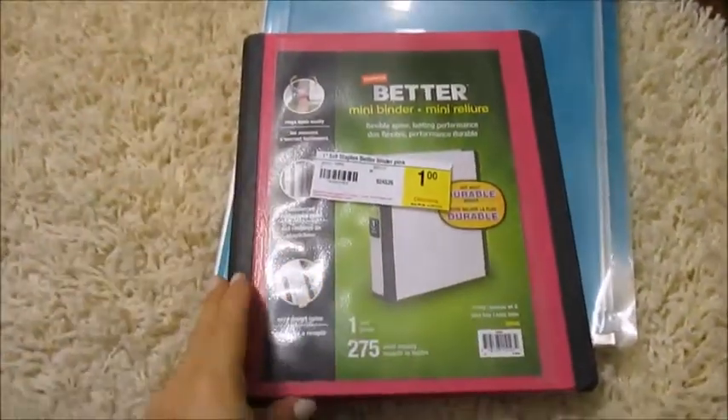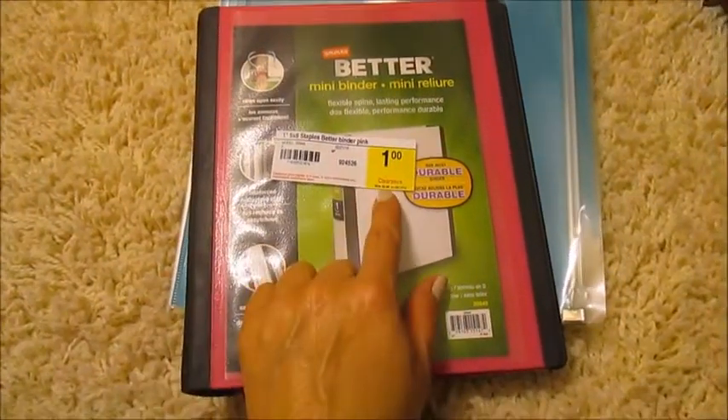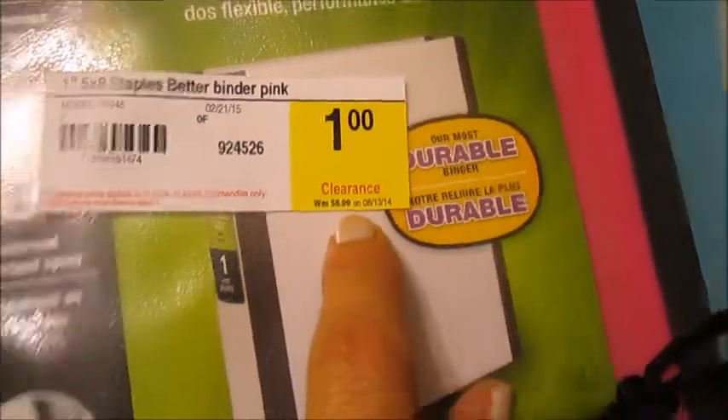I got one of these — they're normally like $6.99, which is a bit much, but I got it on clearance for $1. I just got it because maybe I'll have to use it later.